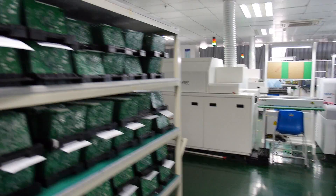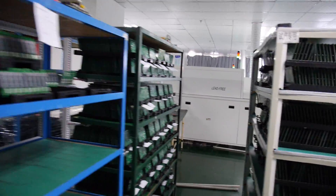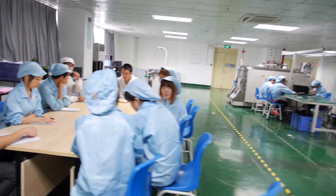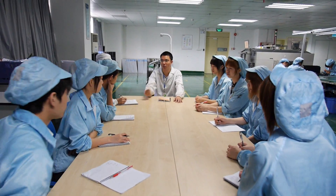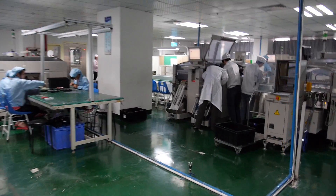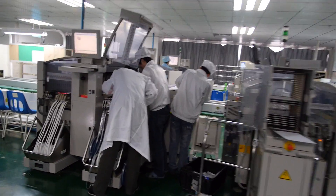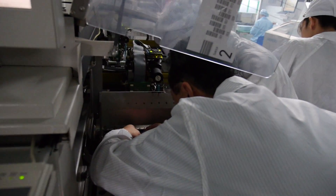You can see the workers are all having a meeting here to summarize all the jobs they have for today. They are setting up the machines. Let's go to the assembly line.